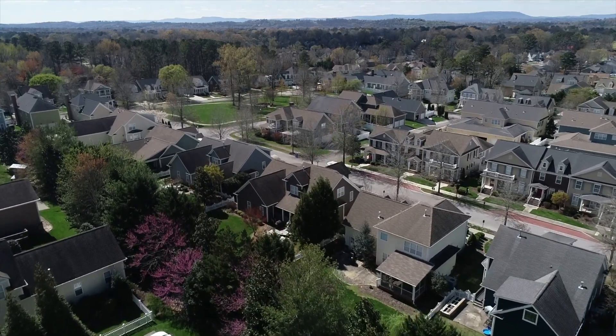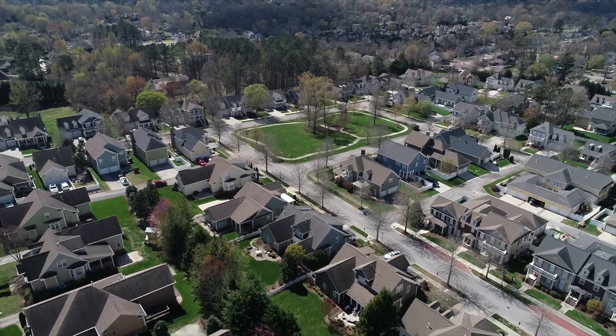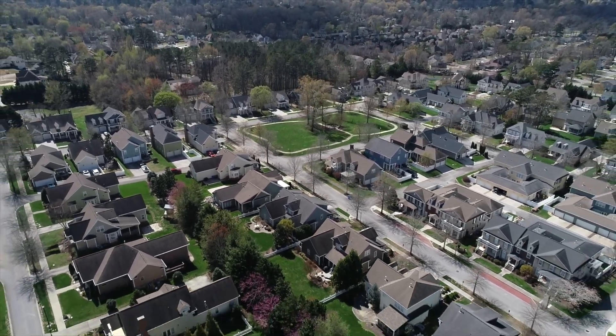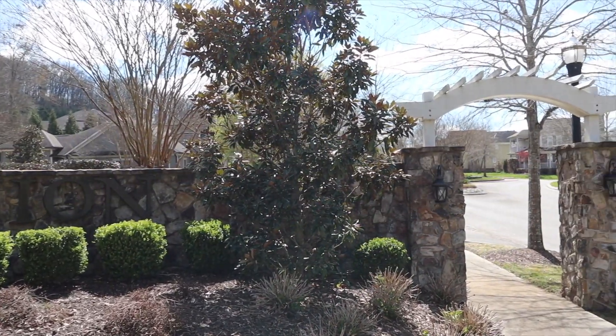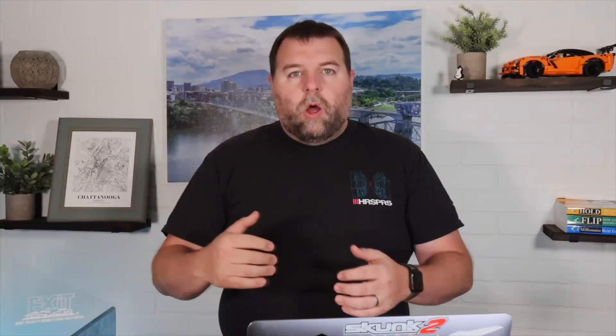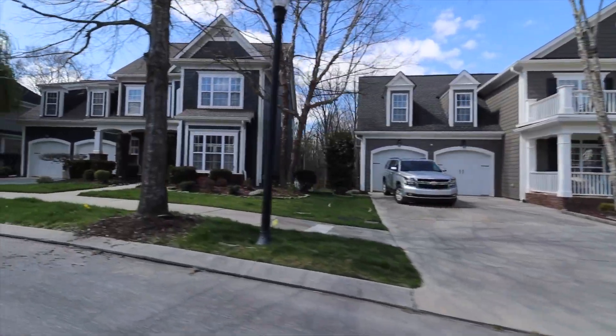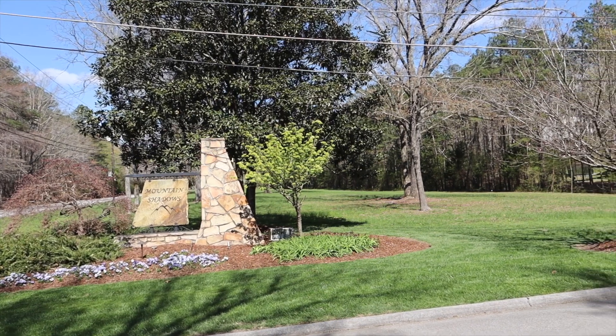Reunion is the second neighborhood we're going to talk about. Reunion is located very close to Hurricane Creek, just off of East Brainerd Road. This neighborhood is about 20 years old — it's a beautiful neighborhood with a park and a clubhouse, and it's also a great neighborhood to walk in. Homes in this neighborhood sell anywhere between four hundred thousand to about the mid seven hundred thousands.